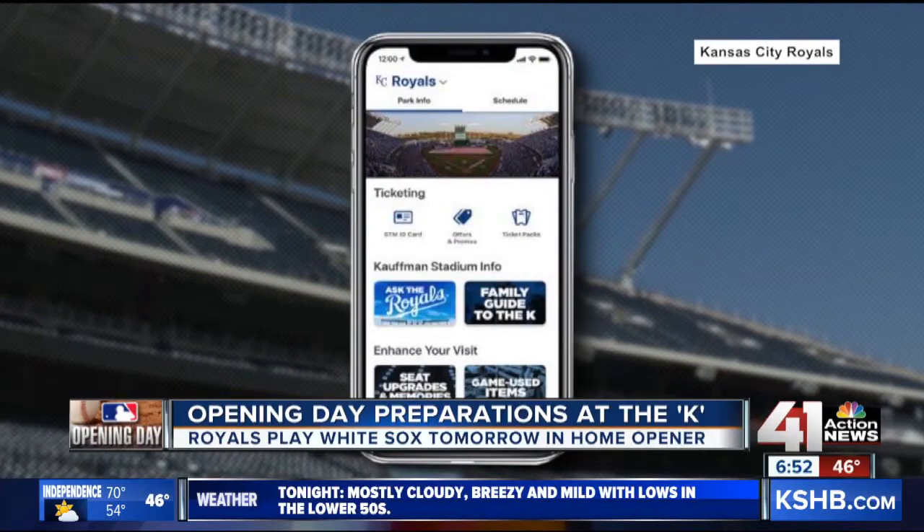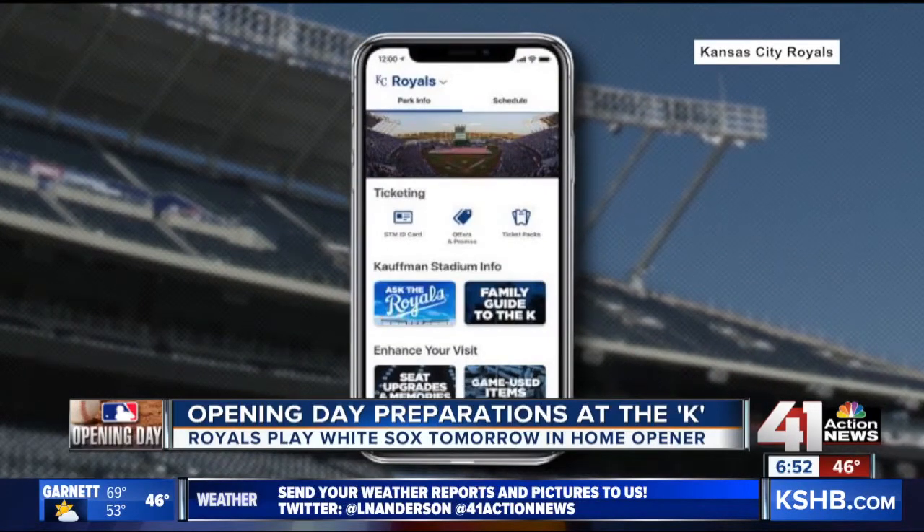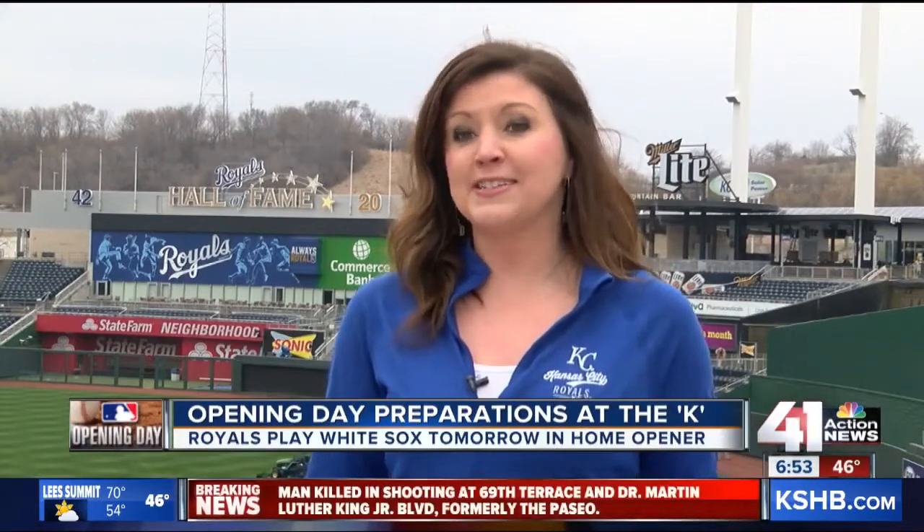But what about those fans who collect ticket stubs from every game they go to? The Royals have an answer. You can go to the ticket office and have it printed there for $5. Some people may have their phone die on the way there, and they understand that. But it is a $5 ticket, so it's basically a souvenir — and it's a fairly cheap souvenir if that's what you're looking for.